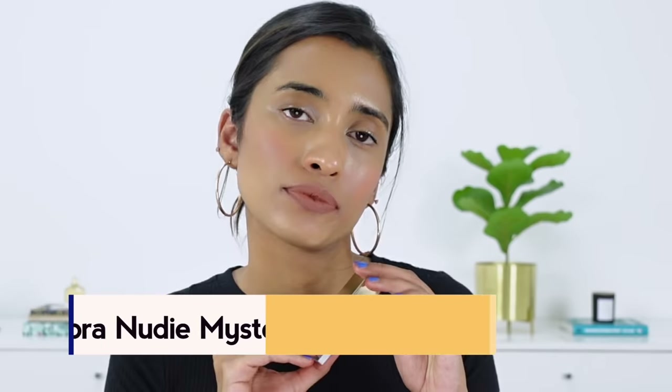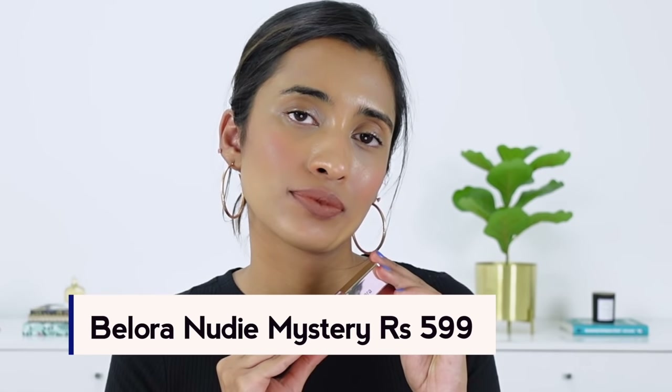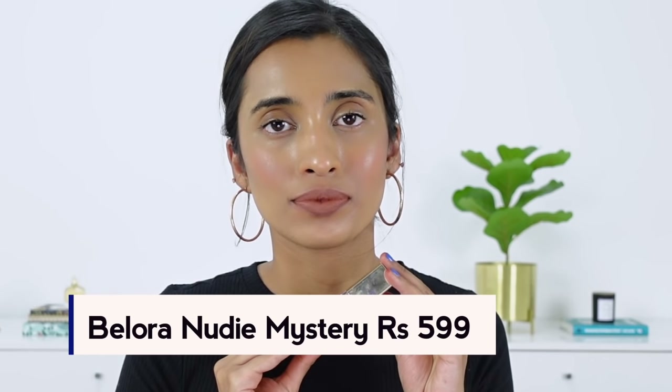The next one is the Bellora Liquid Lipstick in the shade Nudy Mystery. This is not an exact warm-toned nude shade, but nor is it a very cool-toned shade — it has a balance of both, and that's what makes this shade completely unique and a standout in my collection. I think this shade would suit people up to medium-tan skin tones. I have tried to wear it without makeup; it doesn't really wash me out completely, but I do prefer wearing a little bit of makeup with this particular shade.